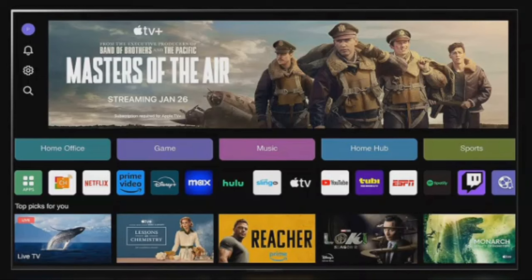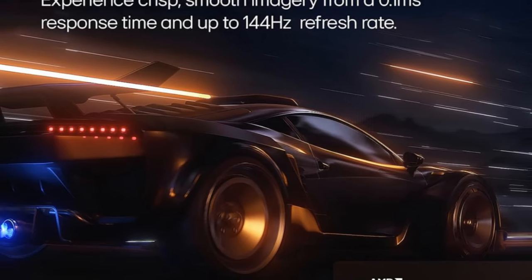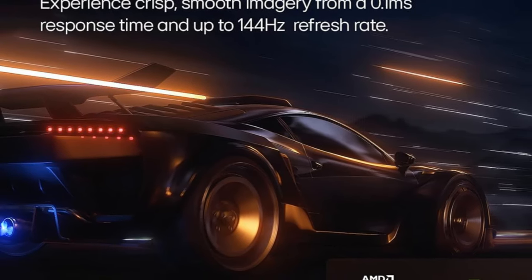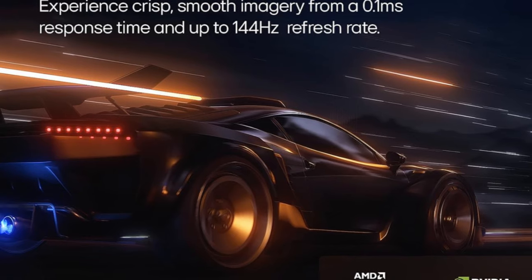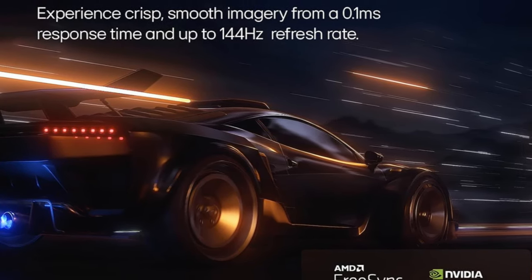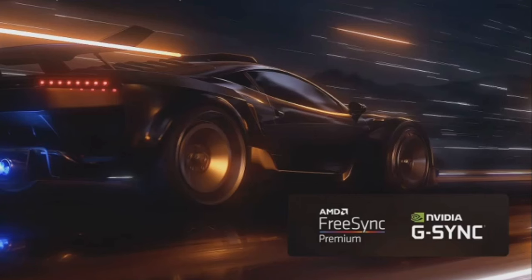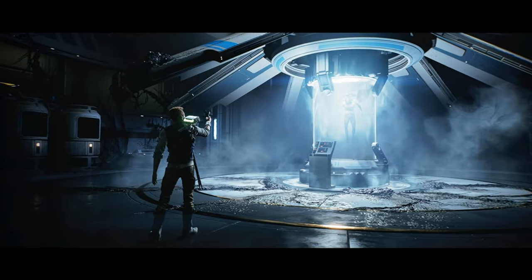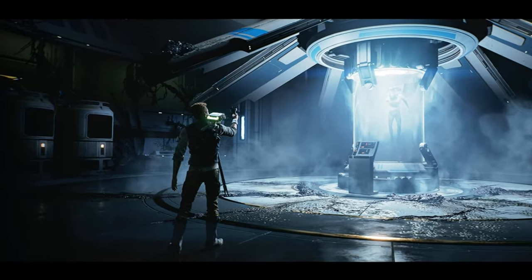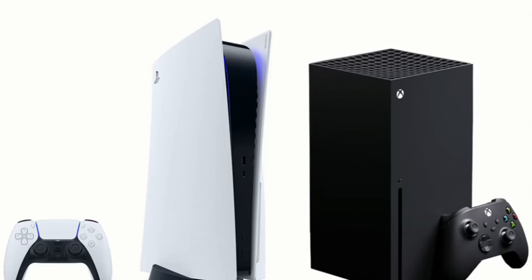For the gamers out there, LG's Game Optimizer lets you quickly access all of your gaming settings. The G4 supports 4K at 120Hz for next-gen consoles and 4K at 144Hz for high-performance PCs. ALLM or Auto Low Latency Mode is also supported for smooth, lag-free gameplay. The LG G4 also supports VRR or variable refresh rate using NVIDIA G-Sync and FreeSync technologies, which sync the TV's refresh rate with the frame rate of your gaming console, eliminating screen tearing and stuttering.